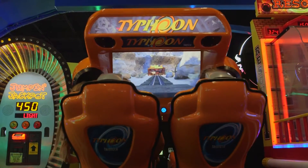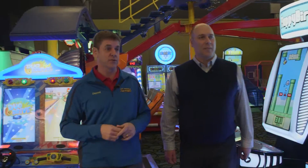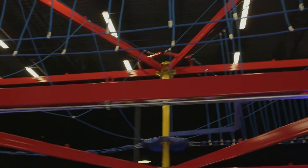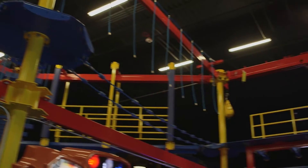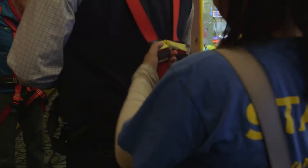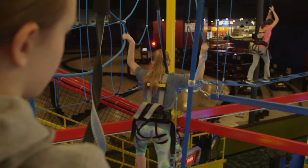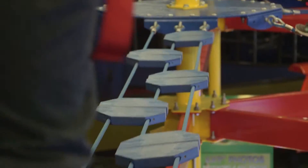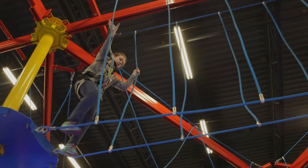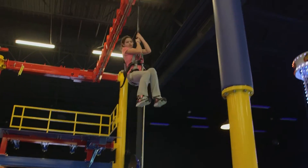We've got about 73 or 75 games in the arcade here, but we're going to make our way over to the ropes course. As people are playing the arcade, parents can still sort of keep an eye on their kids or friends up on the ropes course, and it just creates another whole level of excitement.